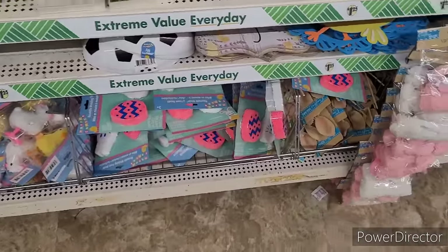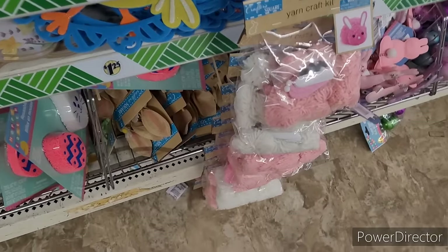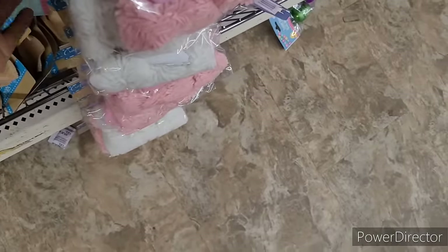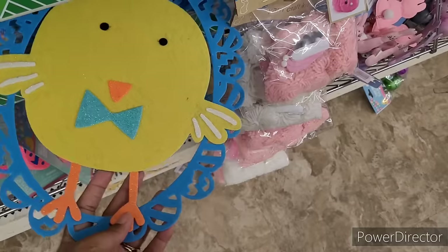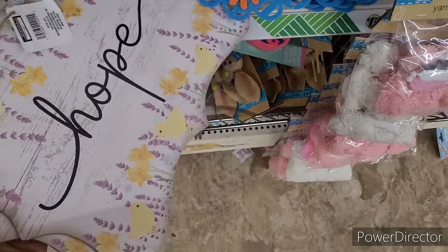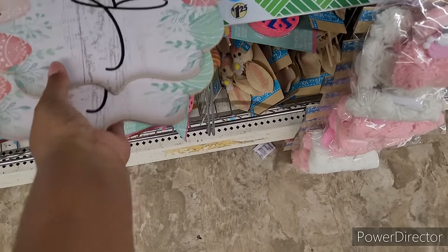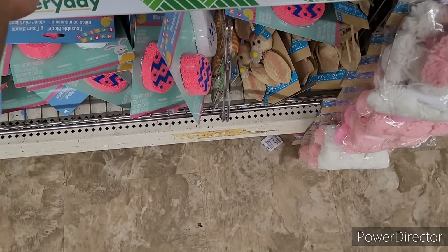Some more items to put in your Easter basket — you got some little headbands with the bunnies, under the Easter picks, some little bunny picks right here. There's this — more decor, little chick. It says hope, let's see — they got hope and faith.